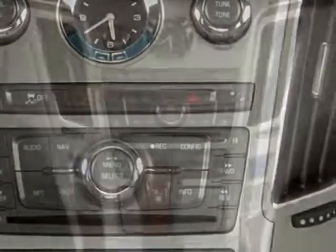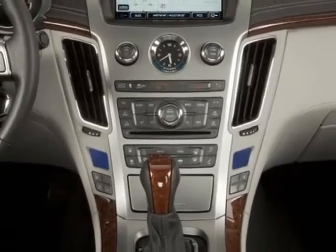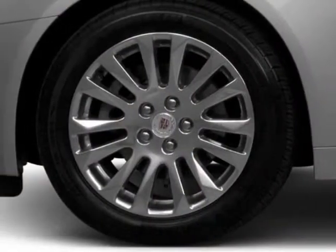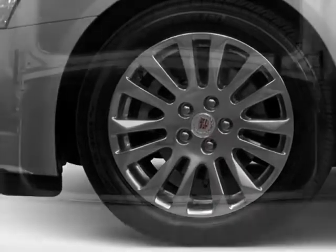luxury preferred equipment group, cashmere cocoa leather seating surfaces, sunroof, power ultra-view double-sized tilt sliding, emissions federal requirements, and white diamond tri-coat.